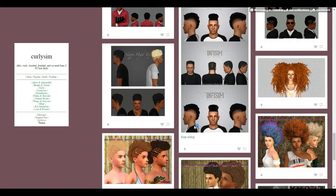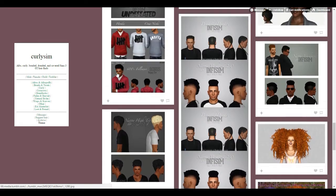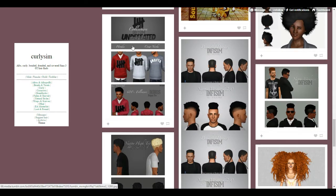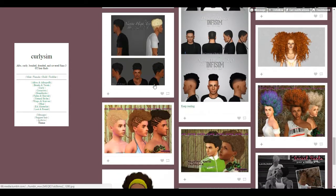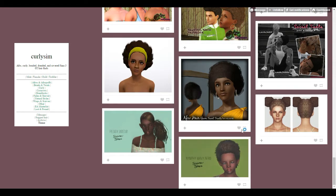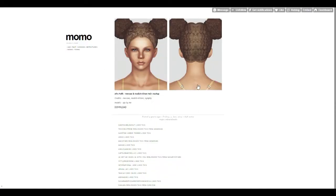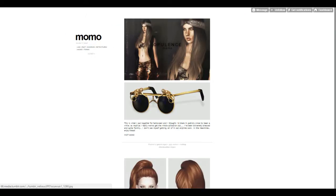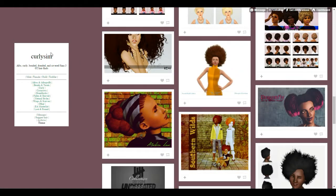I don't have a lot of ethnic male hairs - I don't really have a lot of ethnic hairs in general, but the ones I do have are primarily for females. I'm a little confused about the difference between a couple of these. I'm going to open this one up. Oh my god - Momo Sims! I actually saw this person's hair on Pinterest. I love that so much. We have to go look at her stuff too. That's all the afro and afro puffs Curly Sim has.